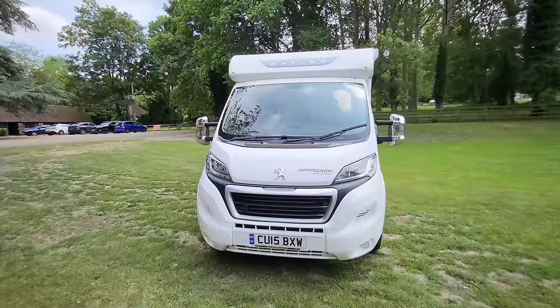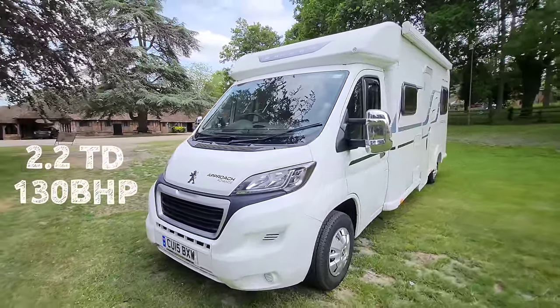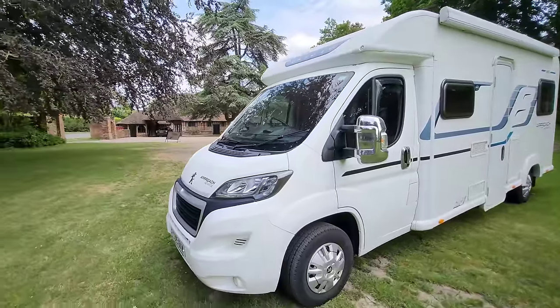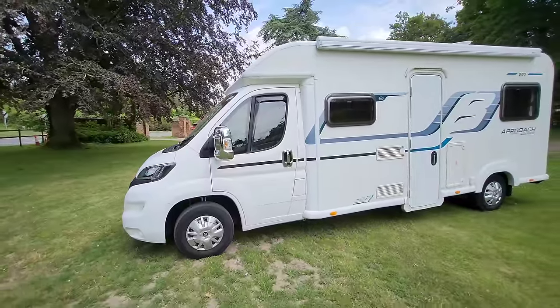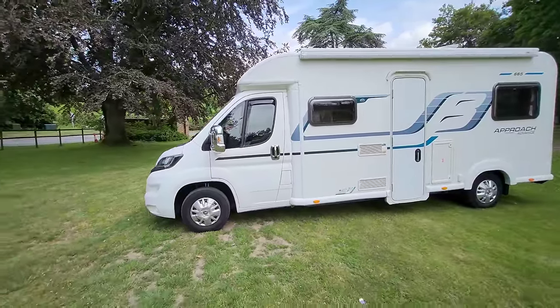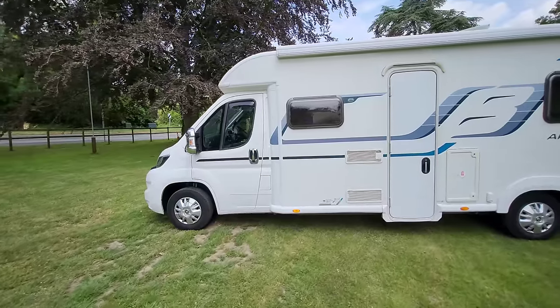Starting off on the front, as mentioned — Peugeot Boxer cab, 2.2 turbo diesel, 130 brake horsepower. The vehicle dimensions are just under seven meters in length and around 2.3 meters in width.